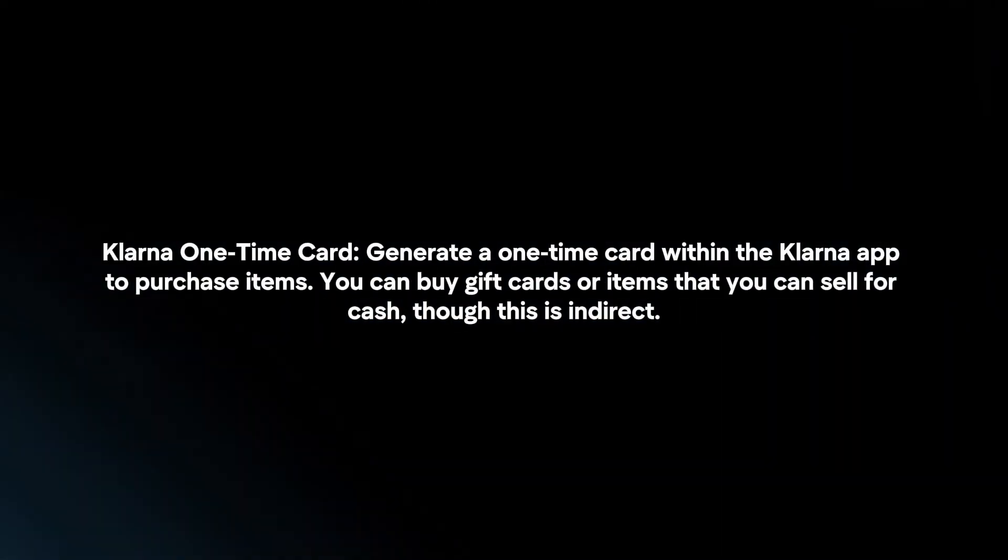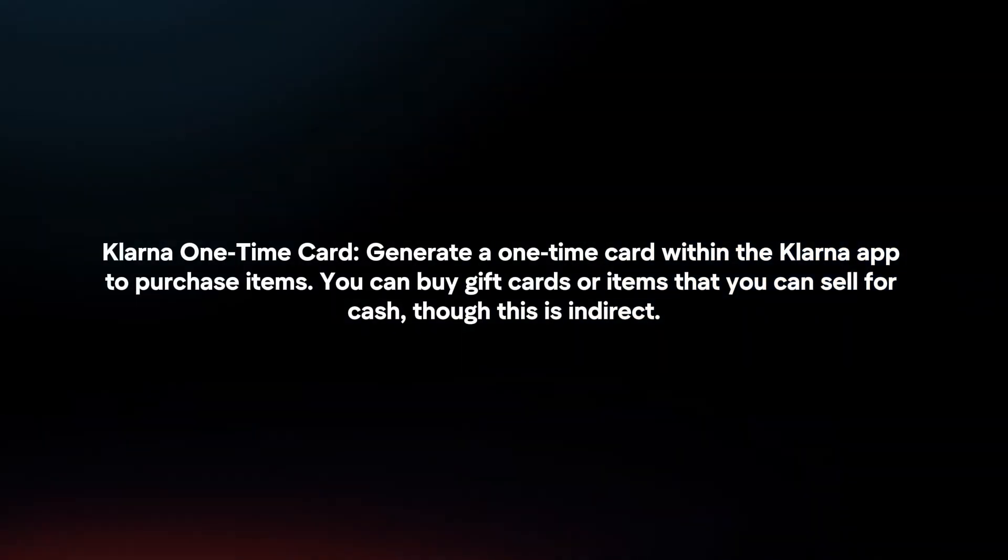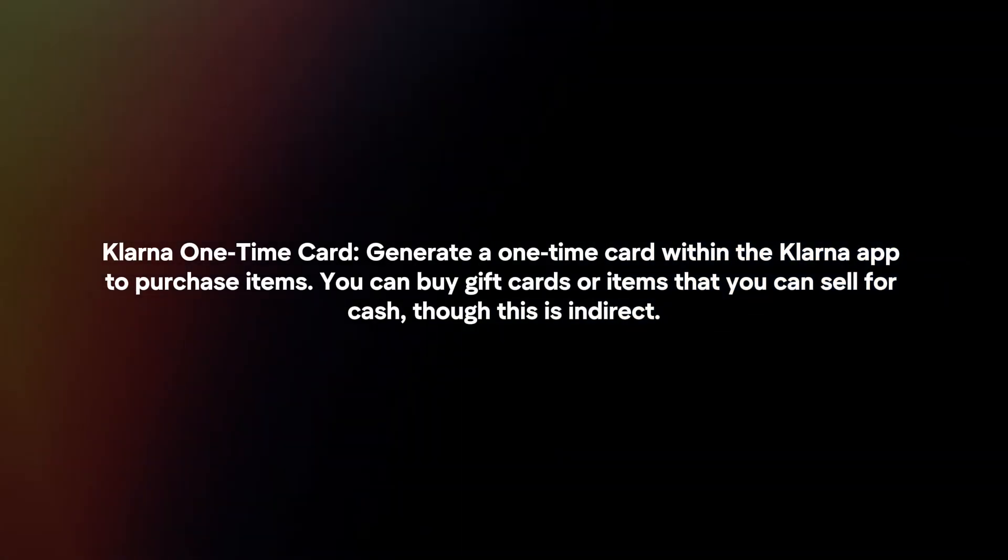Klarna One-Time Card: Generate a one-time card within the Klarna app to purchase items. You can buy gift cards or items that you can sell for cash, though this is indirect.